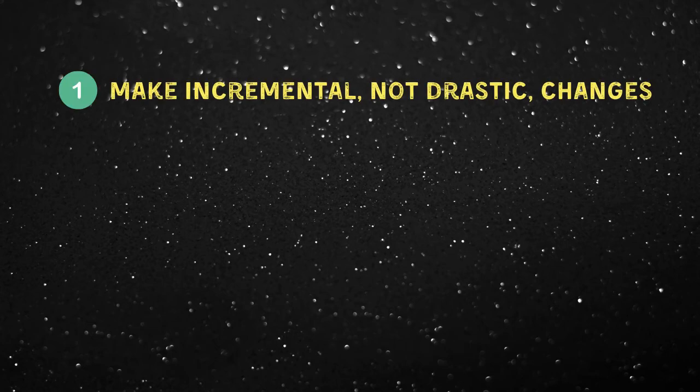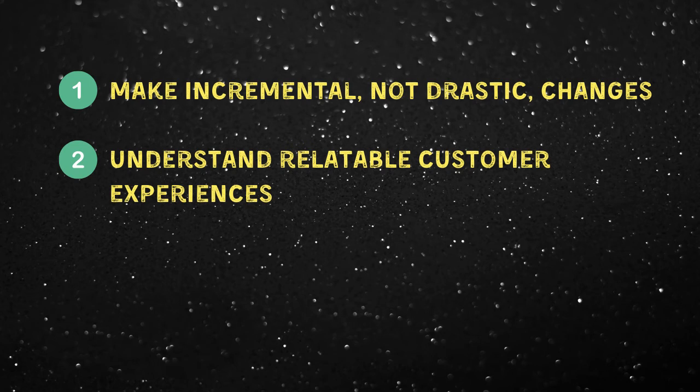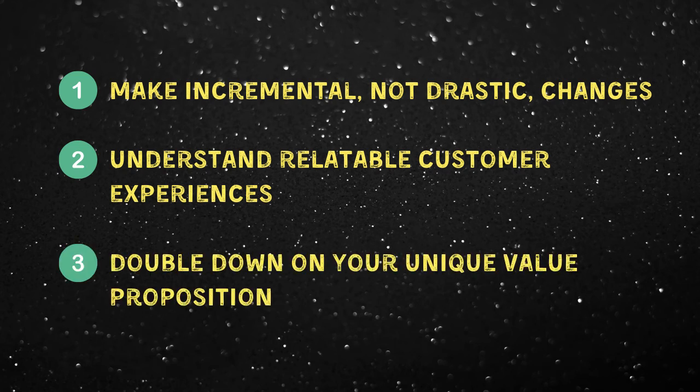So there are three main lessons I take away from Dollar Shave Club's marketing strategy. Number one is to make incremental, not drastic changes. Their core messaging didn't really change much over the years, and if it did, it was through incremental changes instead of massive rebrands. Drastic changes cause you to start from scratch, but small changes allow you to evolve and become a little bit better each time while maintaining an opportunity to revert back if it doesn't work. Number two is to understand relatable customer experiences. Dollar Shave Club is proof that your brand story and purpose can be a useful marketing tool, but that starts with deeply understanding specific moments your customers are likely experiencing. Number three is to double down on your unique value proposition. Dollar Shave Club's value proposition is low prices, and they've been milking that angle for almost a decade and are still having success with it. So understand what makes you unique and make sure that you're communicating it.